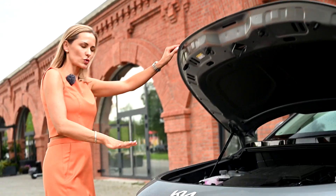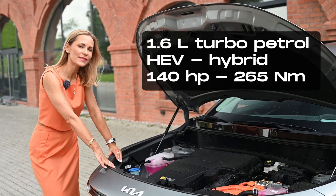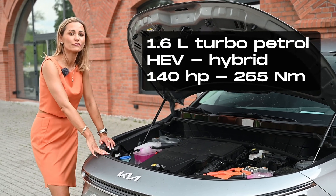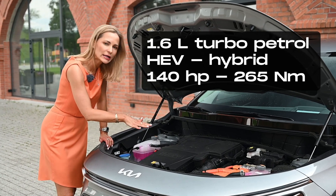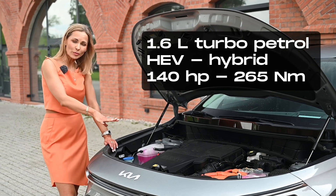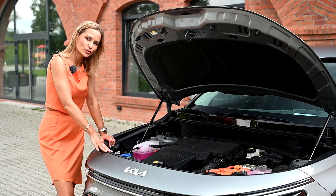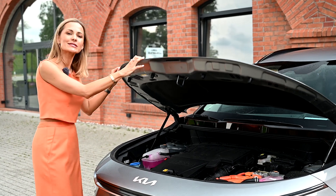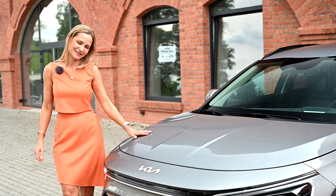When it comes to engine choices, there's plenty to select from. There's hybrid, plug-in hybrid, and full electric. This is HEV — the terminology for a traditional hybrid — because we've got a small electric motor and a 1.6-litre turbocharged petrol engine. Total power: 141 horses and 265 Nm of torque. The power is sent to the front wheels via a 6-speed automatic gearbox.